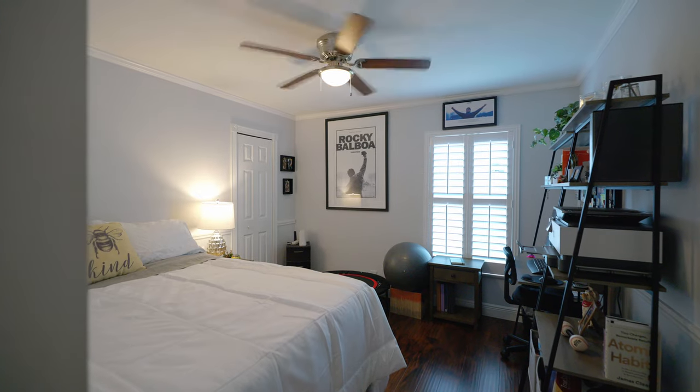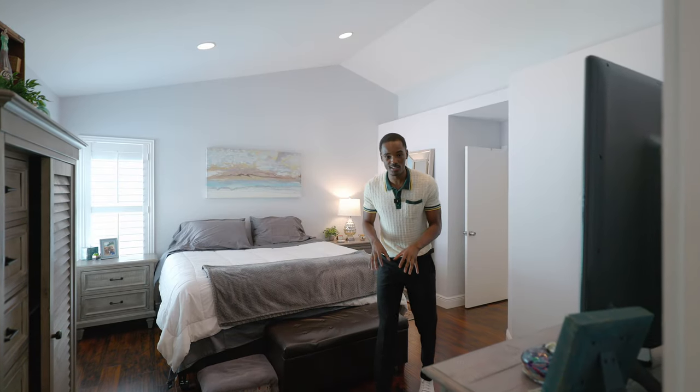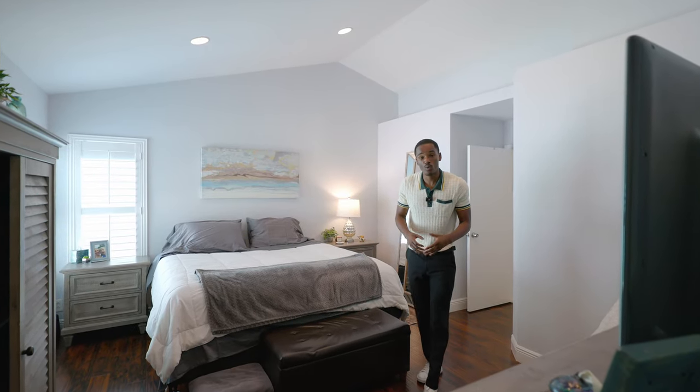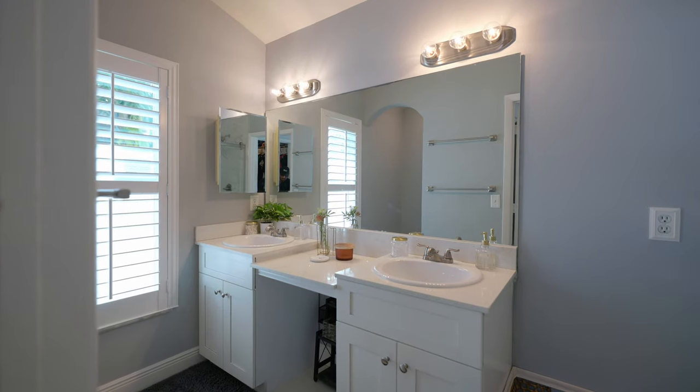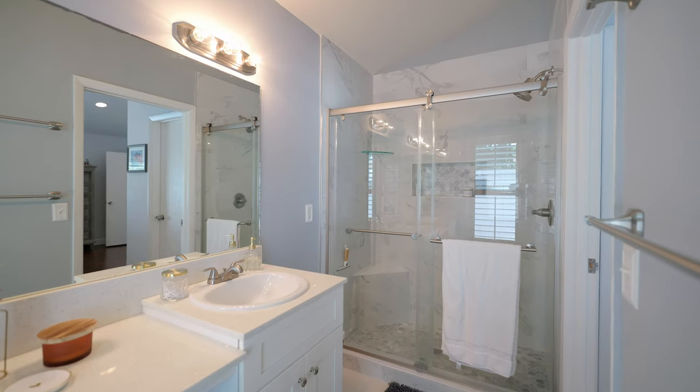Towards the front of the house, you have your primary bedroom. And right here where we're standing is the primary suite, which features wood flooring, neutral lighting, and your primary bathroom equipped with dual vanities and a beautiful walk-in shower.